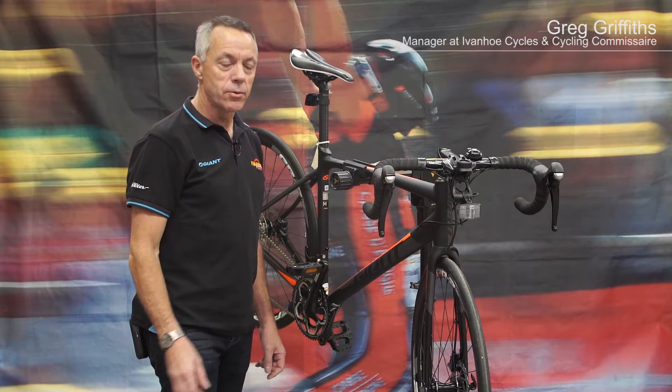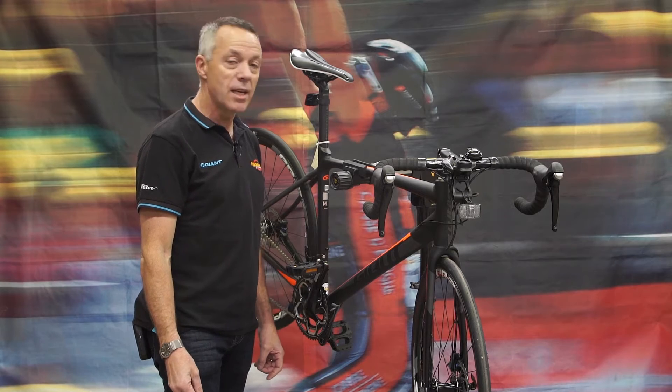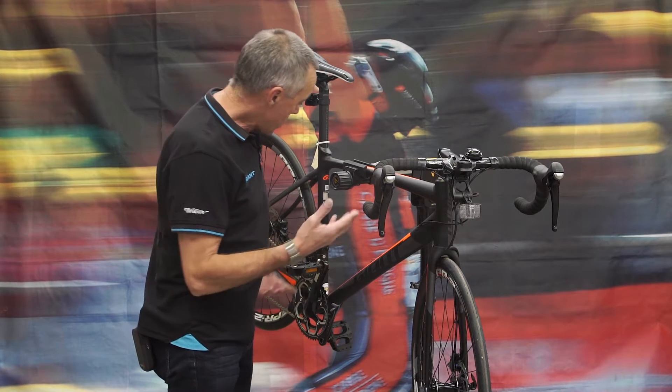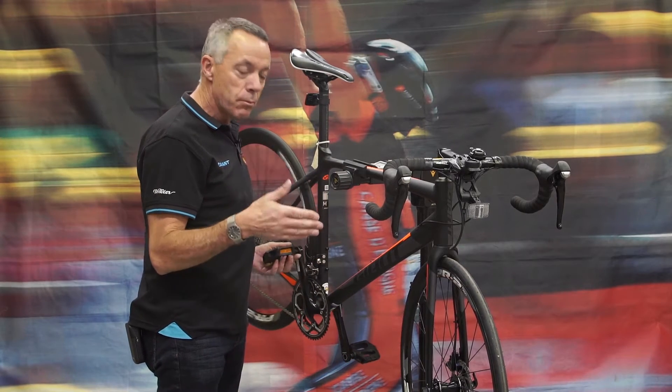Hi, Greg Griffiths here from Ivanhoe Cycles. I'd just like to show you the 2017 Giant Contend SL. This is the SL1, which is the second model in the range.